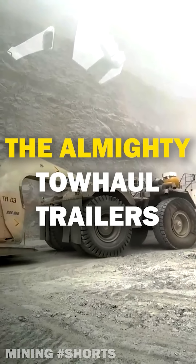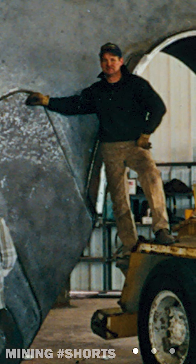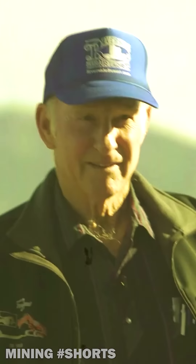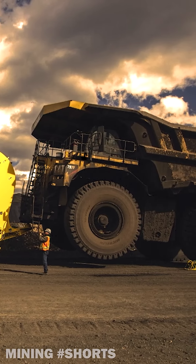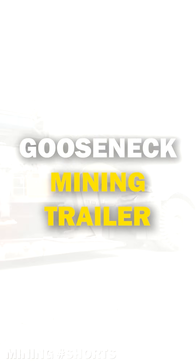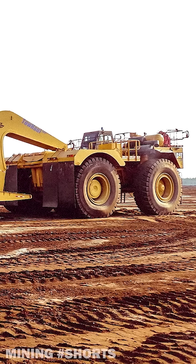This is the story of the almighty TowHaul trailers. Founded in 1977 by entrepreneur and engineer Frank Smith, TowHaul, established in Belgrade, Montana, has since become a global leader in the off-road hauling industry. If you work in surface mining, my guess is that you've probably been around the amazing TowHauls. One of the company's greatest innovations is without a doubt the gooseneck trailer, which provides unmatched flexibility and capacity for transporting oversized machines.